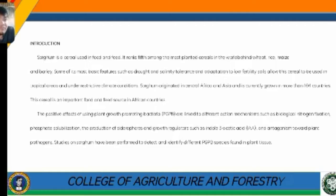PGPB action mechanisms include biological nitrogen fixation, phosphate solubilization, and the production of siderophores and growth regulators such as indole-3-acetic acid, as well as antagonism toward plant pathogens. Studies in sorghum have been performed to detect and identify different PGPB species found in plant tissue.